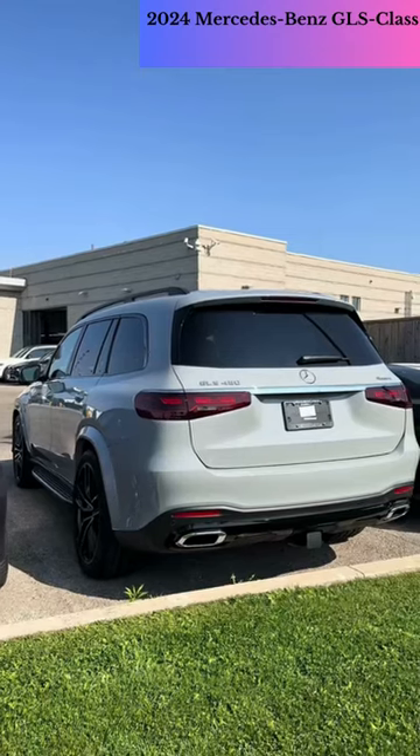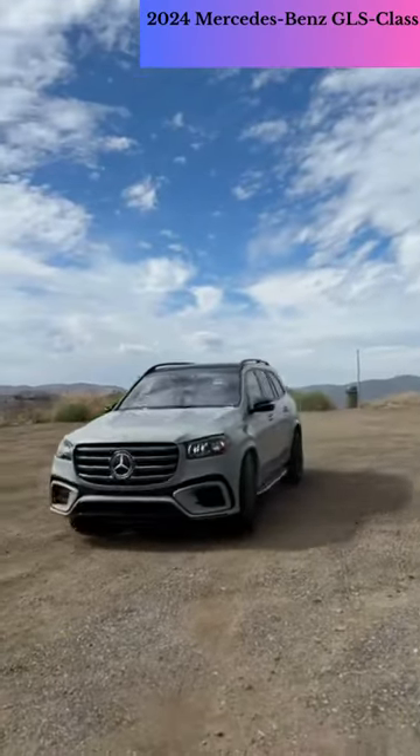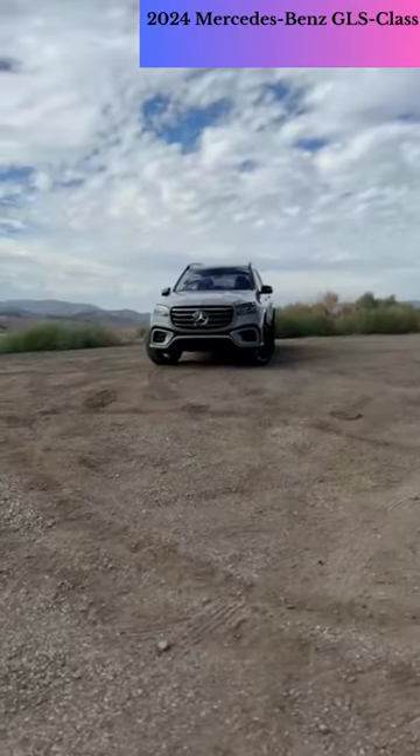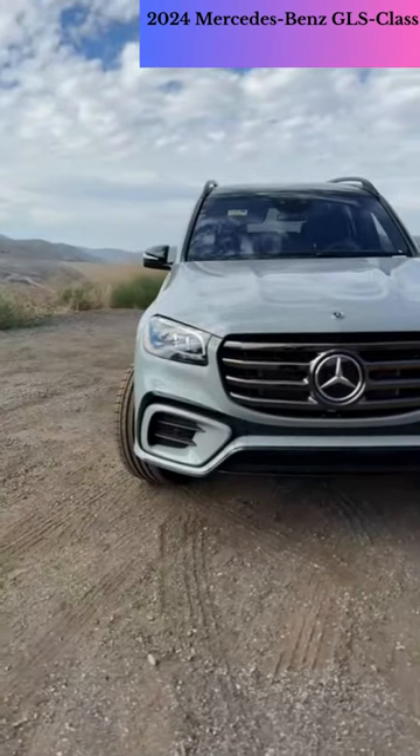Mercedes has given the GLS a styling refresh for 2024 that includes an updated grille design, a reworked front bumper, new LED taillights, a new steering wheel, and fresh interior color schemes.